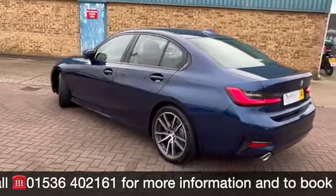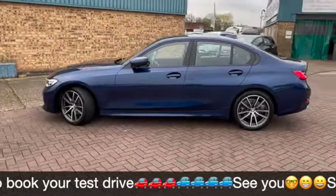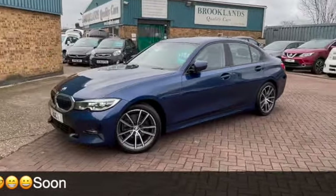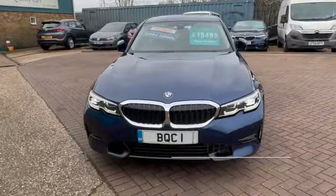We do have some fantastic finance options on this one, including taking your car in part exchange and using that as a full deposit. If you have any questions or if you'd like to book a test drive, please give me a call on 01536 402 161. Thanks for watching and we hope to see you soon.